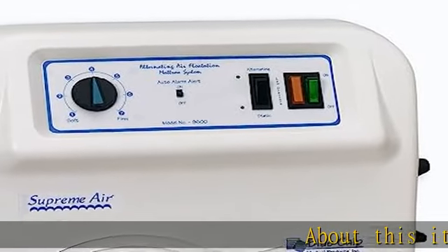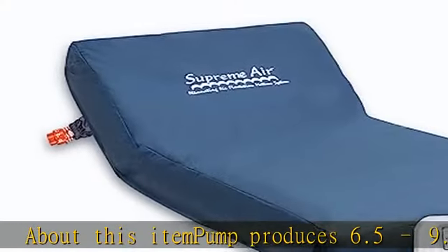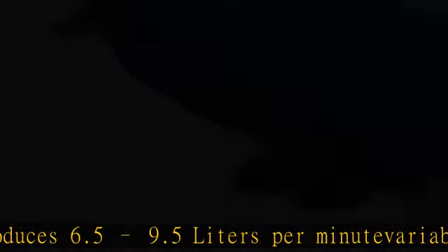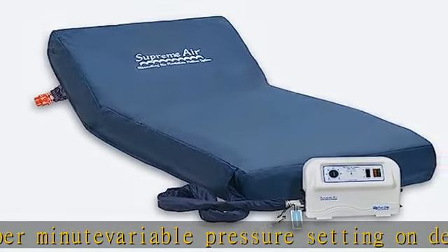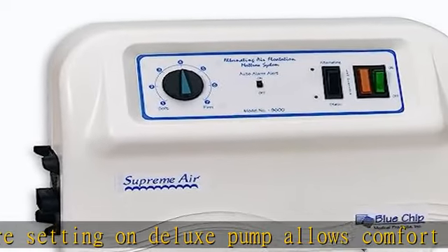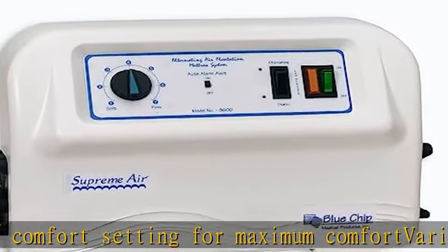Pump produces 6.5 to 9.5 liters per minute. Variable pressure setting on deluxe pump allows comfort setting for maximum comfort. Variable cycle times, alternating and static mode with fallback. Whisper quiet, reliable and durable. Model 9601 Supreme Air Pump. Check the description to get this product today at the best price.